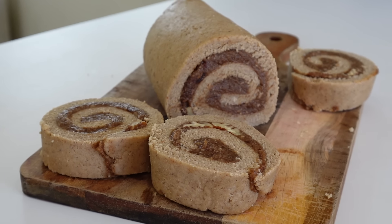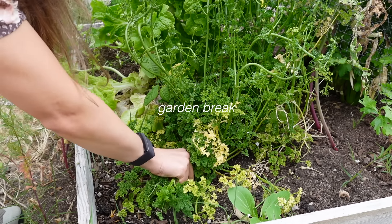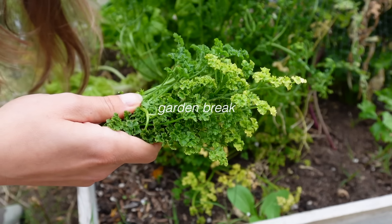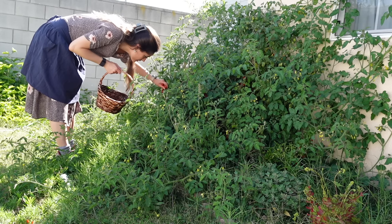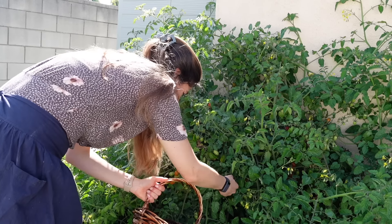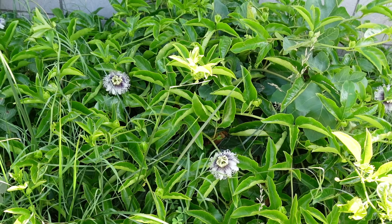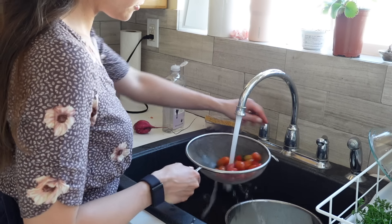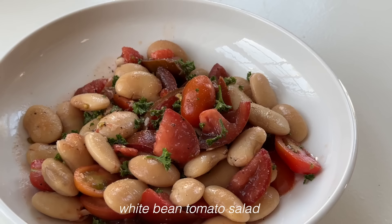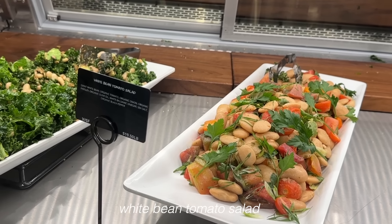For the next recipe, I'm picking some ingredients fresh from the garden — parsley and tomatoes. Lastly, we're making my other favorite salad from Erewhon. It's literally just white beans, tomatoes, parsley, olive oil, and vinegar — only a few ingredients.